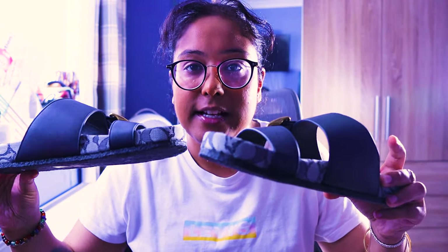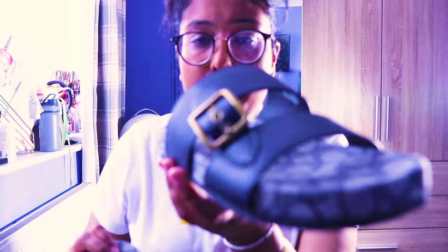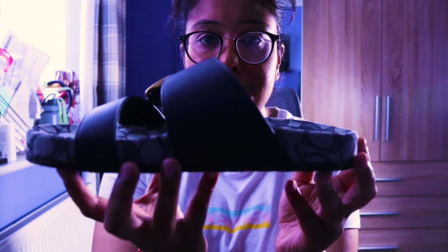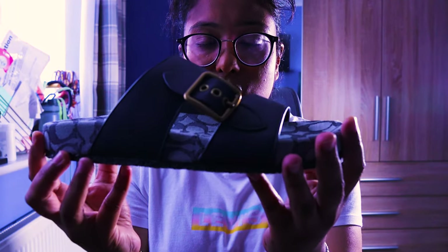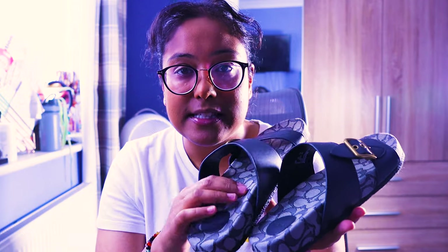I'm going to do a review on these sandals here — the Coach Edison. The first place I saw these was House of Fraser. Straight away they caught my curiosity, they looked really nice and stylish. I really like the design — it's got like a camo print on the shoe bed which is nice.